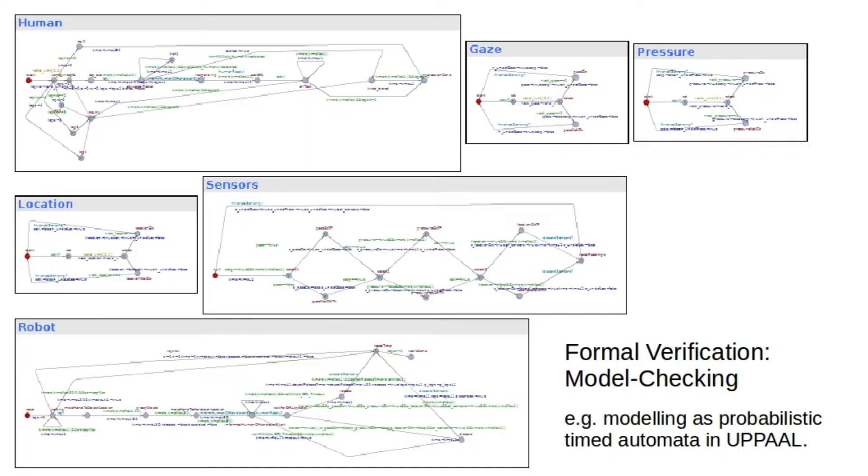To go one step further, we can use formal verification techniques. Specialised software tools can examine every possible scenario and say conclusively whether the robot will satisfy its requirements. But in practice, these methods only work for highly abstract models of the interaction, so there is a risk that important details will be omitted or modelled inaccurately.